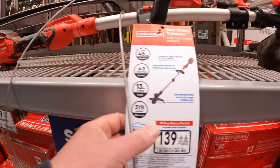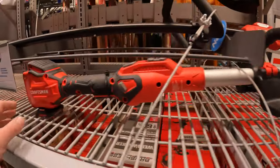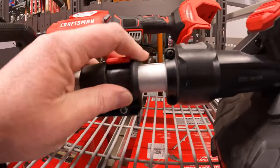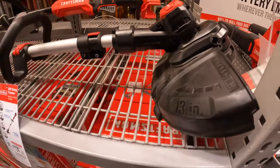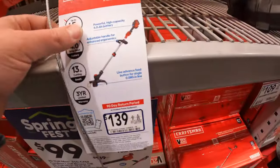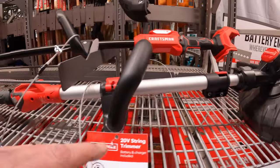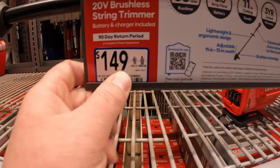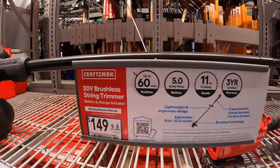Their string trimmers: $139 as a kit, 13-inch cutting, 4-amp-hour battery. You are able to extend it. This one does look like a nice string trimmer. This one does not say brushless, but this one is a brushless RP. The brushless RP one is $149 — 5-amp-hour battery, 13-inch cutting width, 3-year limited warranty, up to 60 minutes of runtime.